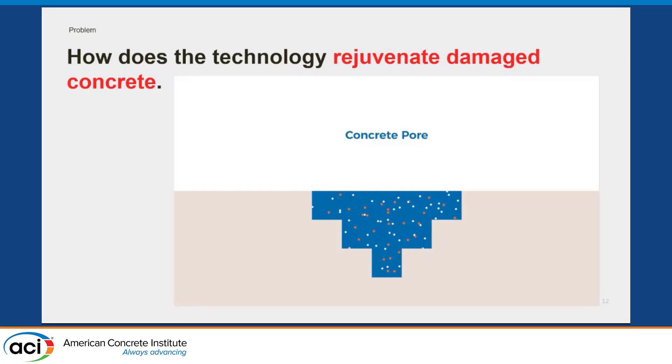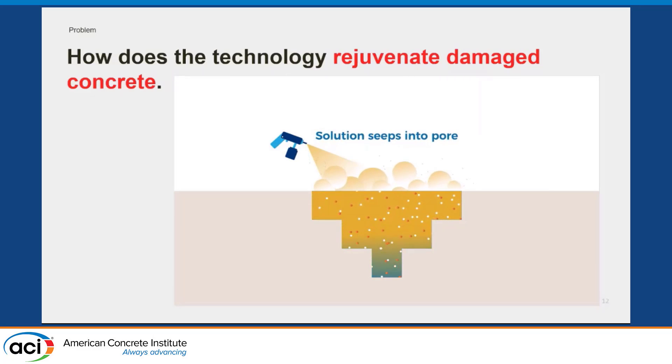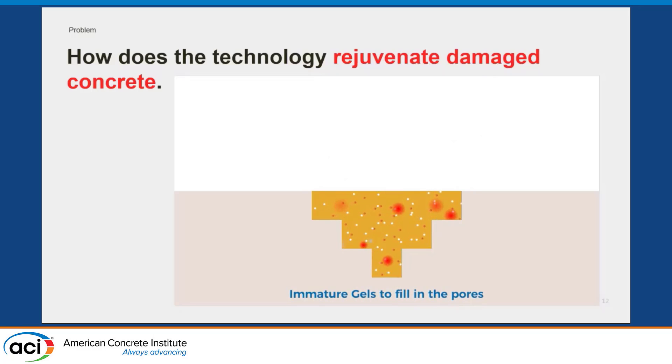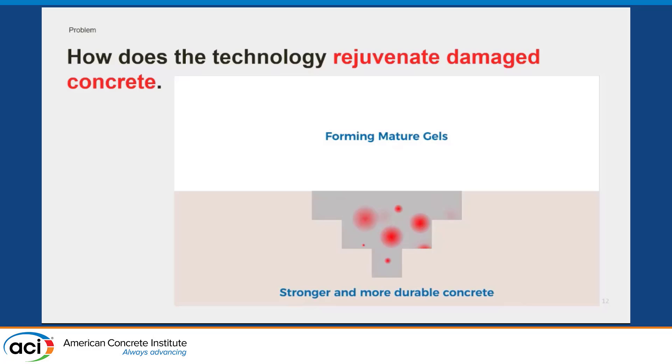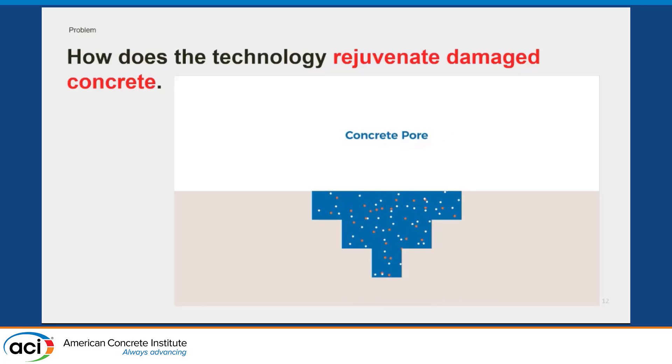So we have our concrete pore with water and alkalis, we spray on our nano silica solution, and thus the polymer process starts. We start getting this immature gel that bridges the cracks until eventually it starts developing into a stronger and more durable material.